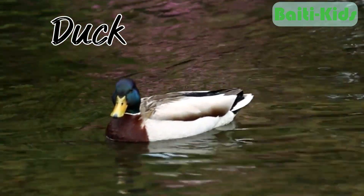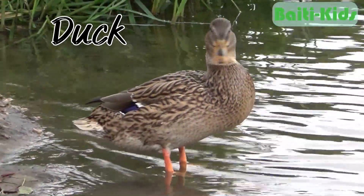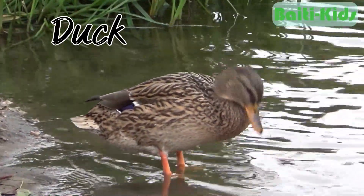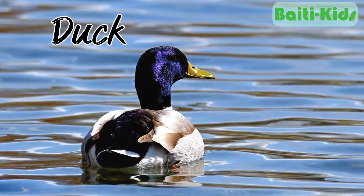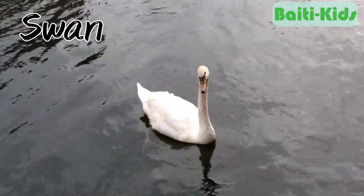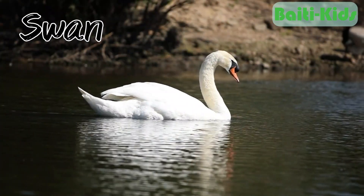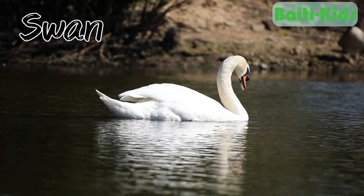Duck. Ducks are birds that can live in both water and on land. They forage in the water and lay eggs and nest on land. Swan. Swans have similar habits to ducks — they can swim and forage in water but they nest on land.